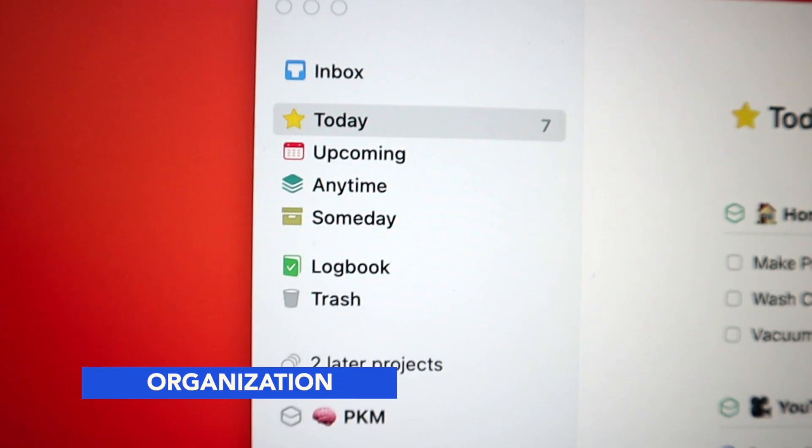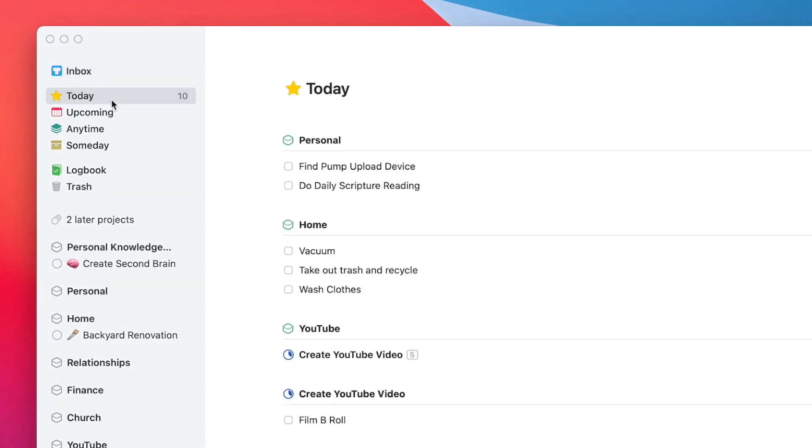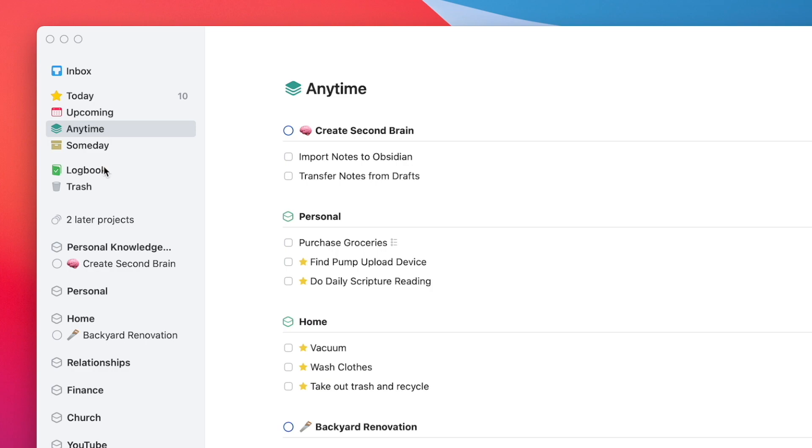As you can see, there are tons of ways to input tasks into Things — they offer a ton of flexibility, and I really think it's one of the strong points of this application. Now the next category is organization. Things definitely has some strong points here but also some weaknesses. I like the layout in the top left: inbox, today, upcoming, anytime, sometime, logbook, and trash. Underneath those, it stores all your areas and projects. The hierarchy in Things 3 goes areas, then projects under those areas, then tasks under projects.